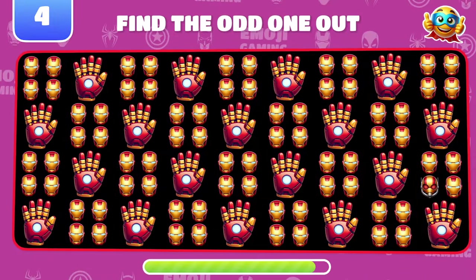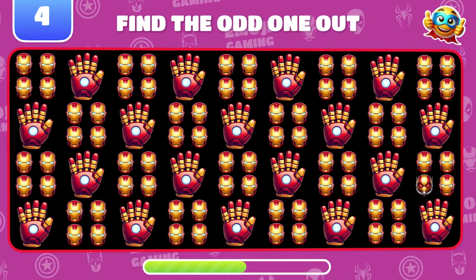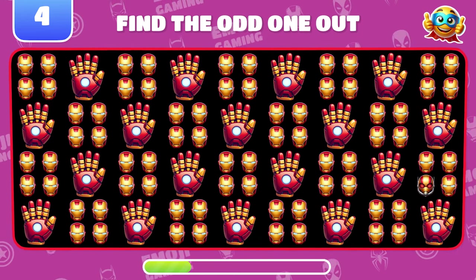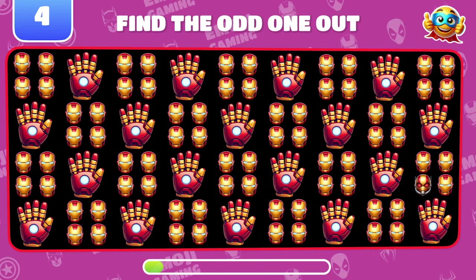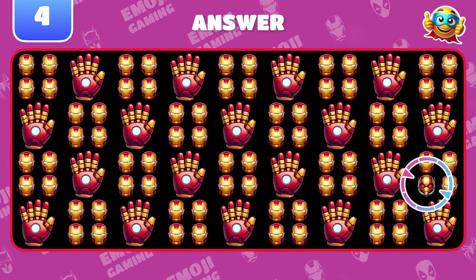How about this one? Can you find the odd emoji? Excellent! That's Ant-Man!